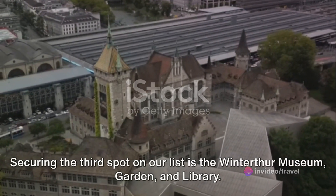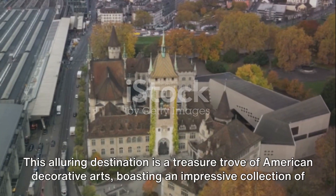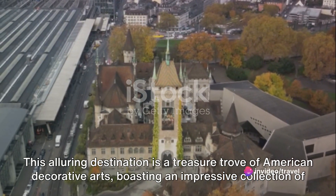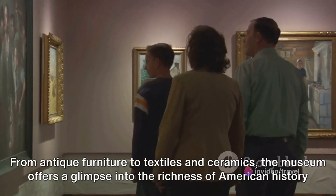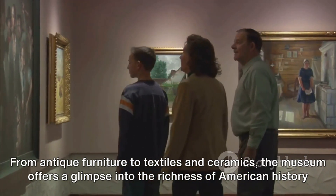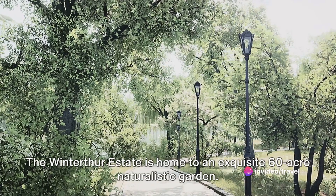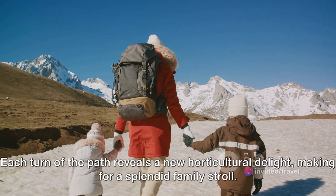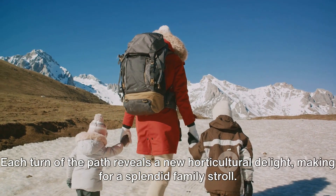Securing the third spot on our list is the Winterthur Museum, Garden, and Library. This alluring destination is a treasure trove of American decorative arts, boasting an impressive collection of nearly 90,000 objects. From antique furniture to textiles and ceramics, the museum offers a glimpse into the richness of American history and craftsmanship. But the allure doesn't stop at the museum doors — the Winterthur Estate is home to an exquisite 60-acre naturalistic garden, where each turn of the path reveals a new horticultural delight, making for a splendid family stroll.